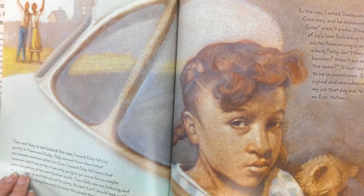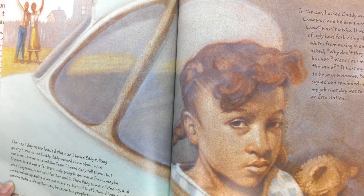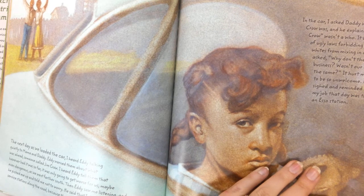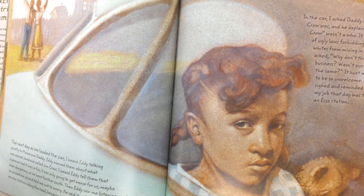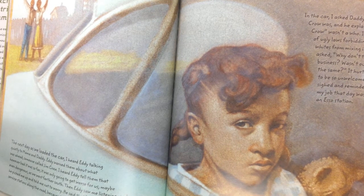The next day, as we loaded the car, I heard Eddie talking quietly to Mama and Daddy. Eddie warned them about what was ahead — someone called Jim Crow. I heard Eddie tell them that however bad it was so far, it was only going to get worse for us. Maybe even dangerous if we went farther south. Then Eddie saw me listening and he picked me up and told me not to worry. He said I should look out for ESO service stations along the road because the people there would be nice to us. In the car, I asked Daddy who Jim Crow was and he explained that Jim Crow wasn't a who. It was a bunch of ugly laws forbidding blacks and whites from mixing in any ways. I asked, why don't they want our business? Isn't our money just the same? It hurt my feelings to be so unwelcomed.